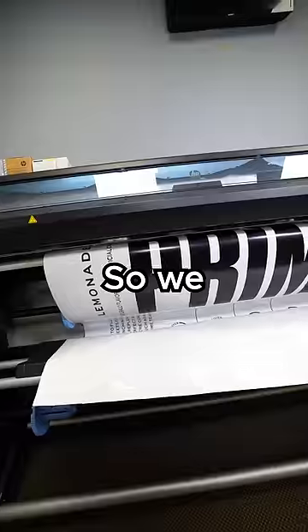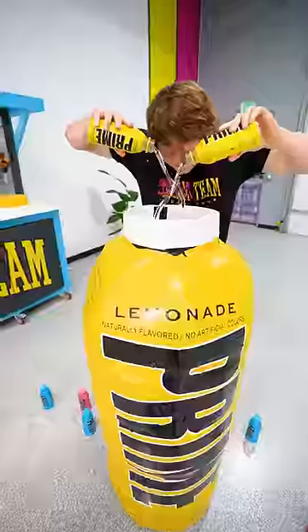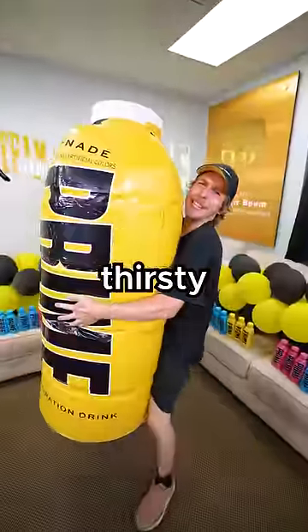We decided to make their new lemonade flavor, so we designed a giant version of the iconic yellow Prime packaging. Now it's time to taste test. I hope you're thirsty, Matt.